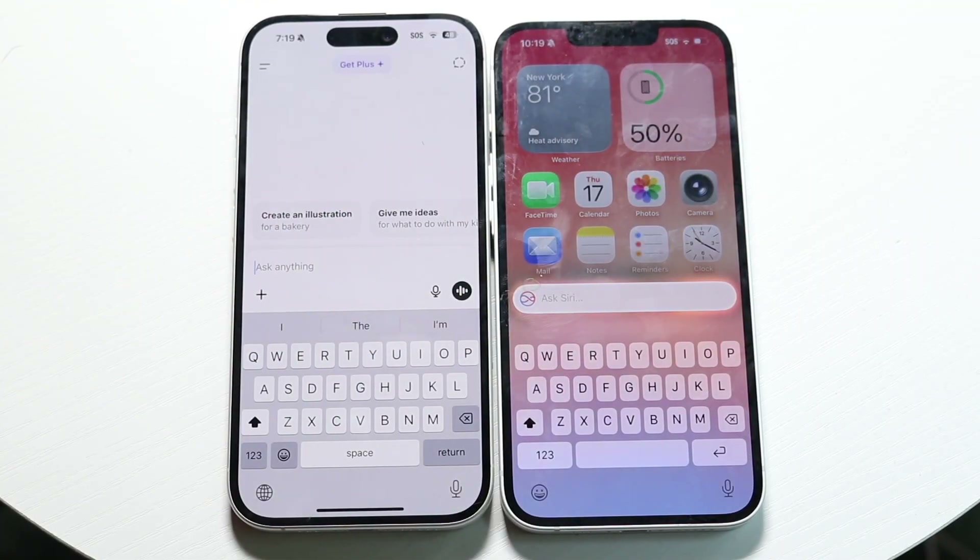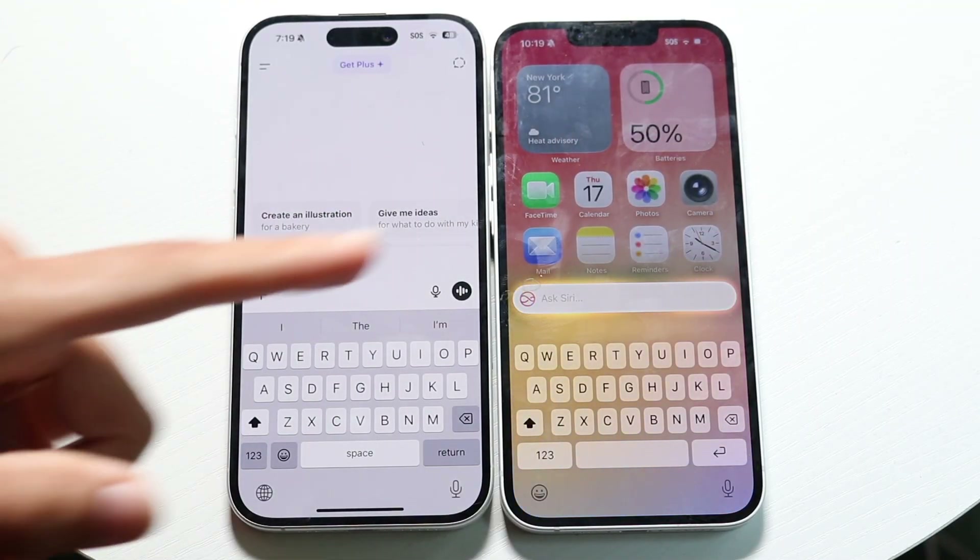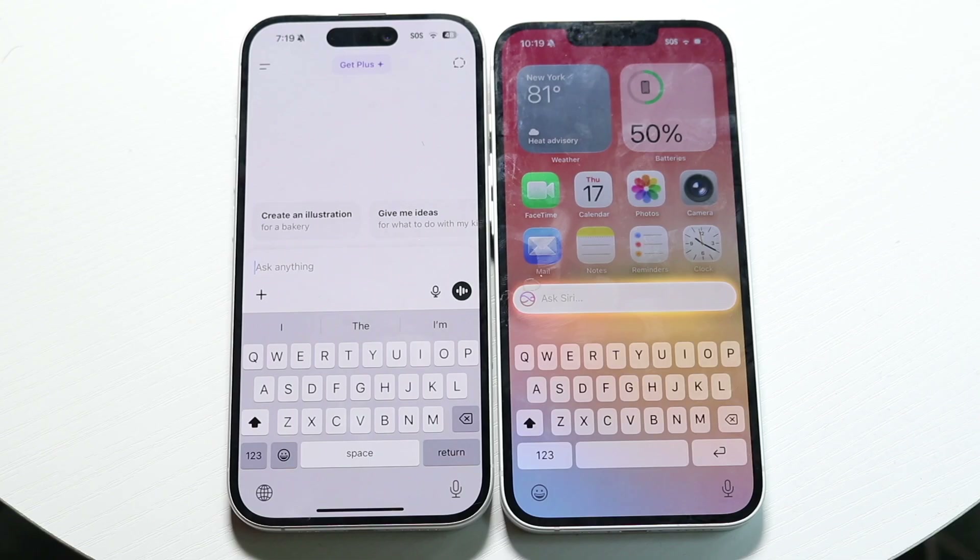It's time to take a look at ChatGPT and compare it against Siri on Apple Intelligence on iOS 26 and see which one is better for you.